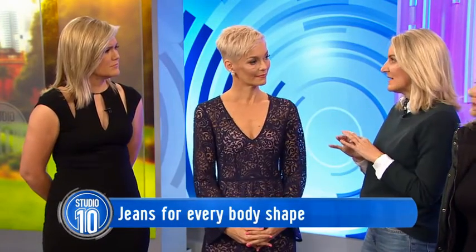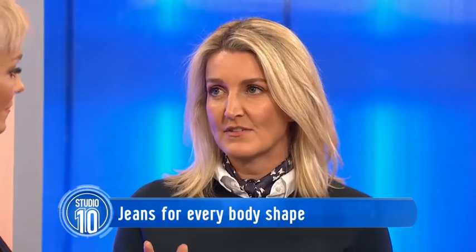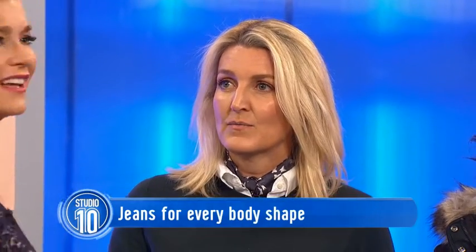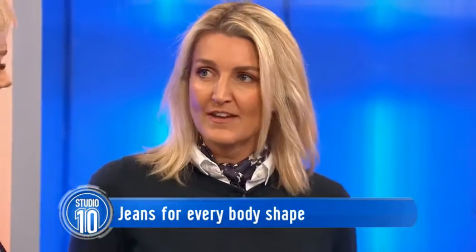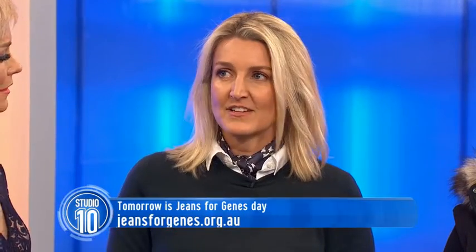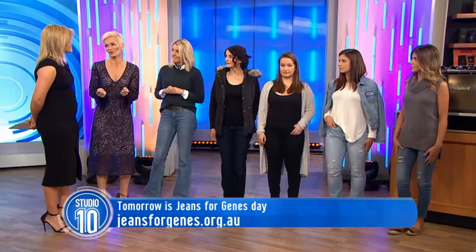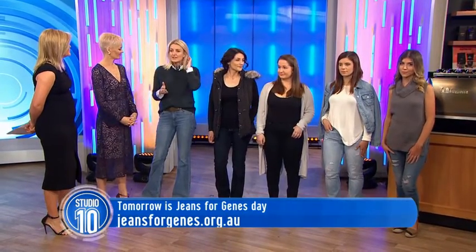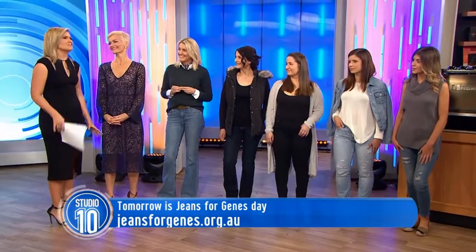Buying jeans is an investment in terms of time because you need to try on lots of different types. You can go into a store, grab a pile, and try them on — they'll lift you, tuck you in, extend you. Once you find that jean, buy them in different washes — same style but maybe black or another colour. Stretch is always really good. If you find a brand that suits your body type, try different styles within that brand too. And take a friend who will be brutally honest — or maybe not, because you want honest feedback, not just flattery.